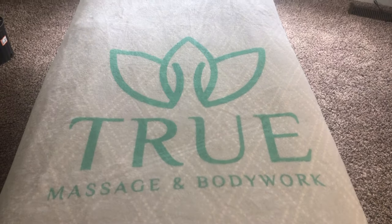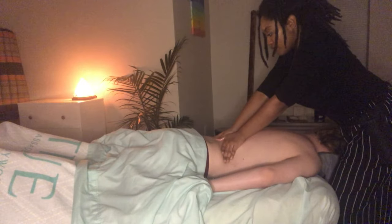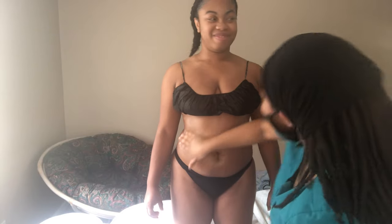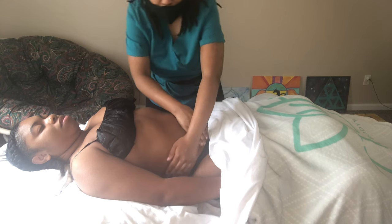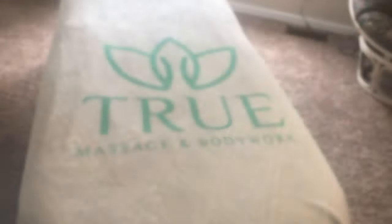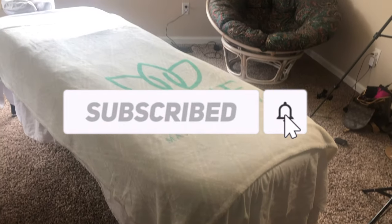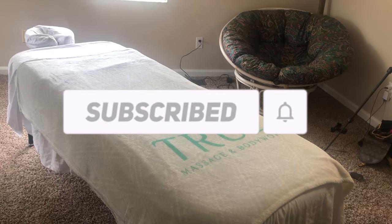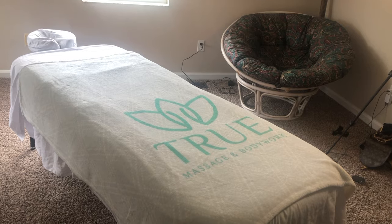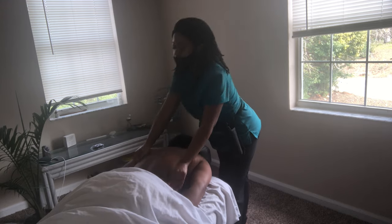Hi, welcome back to my channel. My name is Ayana, I'm a licensed massage therapist that specializes in post-op lymphatic drainage massage. I own a company here in Florida that specifically cares for those recovering from cosmetic surgery. In this video I'm demonstrating a session with a client who's had a tummy tuck with thigh lipo. Please like and subscribe because I spent a lot of hours filming and editing these videos.